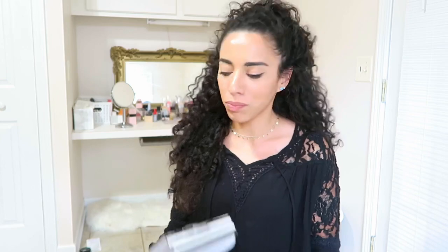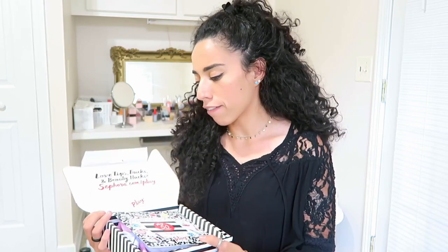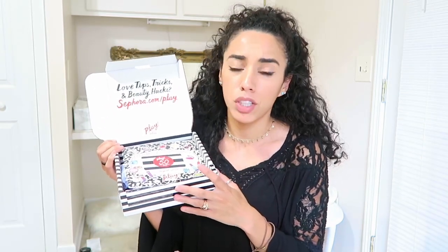Hey guys, welcome back to my channel. So I just received my first Play by Sephora box. This is a $10 box, just like the Ipsy, and I've been giving Ipsy a try for two years now. So for today's video, I am doing a battle of the bag in the box — whatever you guys want to call it — and I want to see which one is better. So if you want to see what I got, please stay and watch.